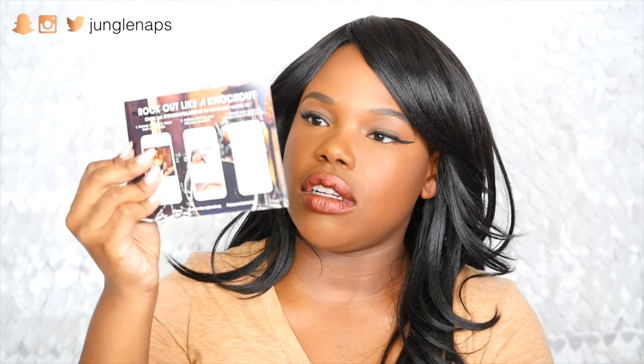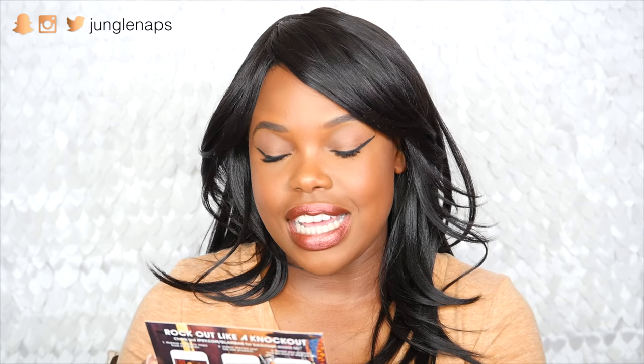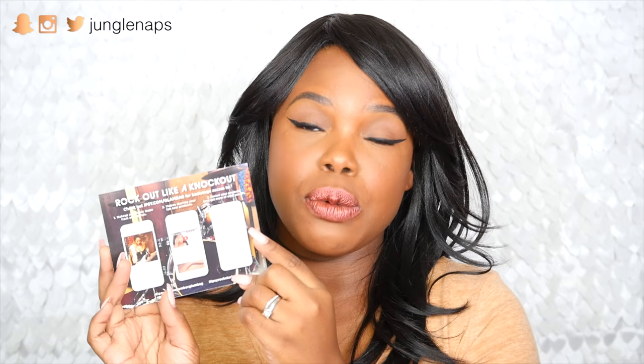As always, it comes with a little postcard type of thing here. It looks like this month's theme is Rock Starlets. It has a little card where you can see some makeup inspo from the Ipsy stylists — Jaleesa, Sydney Black, all those girls.